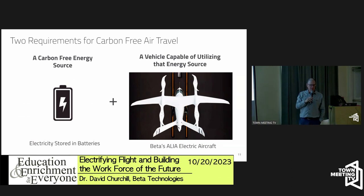There are two things needed to achieve carbon-free air travel. First, a carbon-free energy source — we use electricity stored in a battery. You can generate electricity with solar, wind, and renewables, store it in a battery, and use that as your fuel. Second, you need an airplane that can actually use that energy.